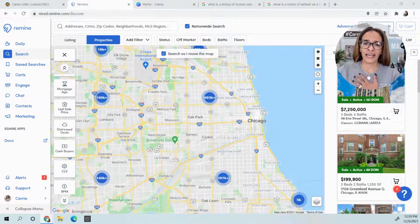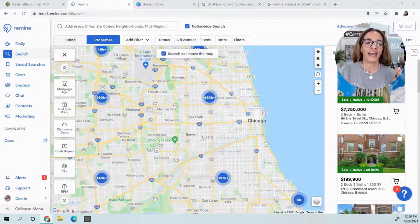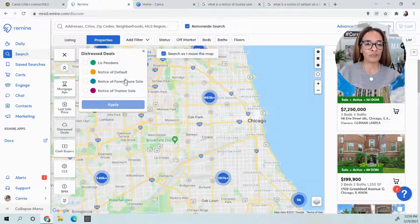So I'm logged in, and yes, I can actually shop nationwide, but we're going to keep it simple. We're going to stay here in Northern Illinois and just see what's happening in the marketplace. I'm going to jump over to the left, and I have a filter that allows me to look for lis pendens, notice of default, notice of foreclosure sale, and notice of trustee sale.